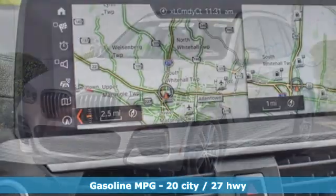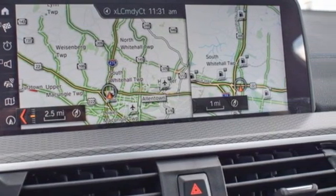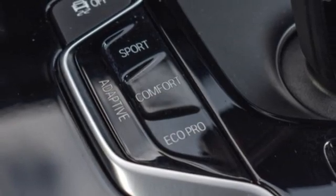Intercooled Turbo i6 engine, 4-wheel drive, streaming audio, memory exterior door mirror settings, dual zone climate control.